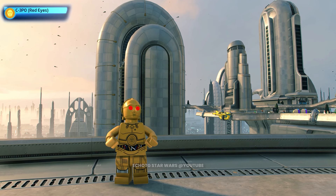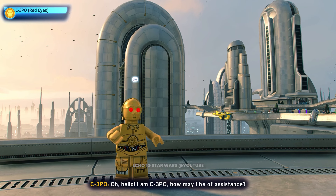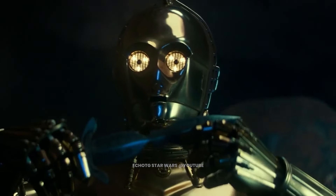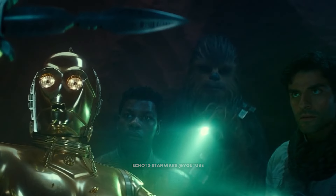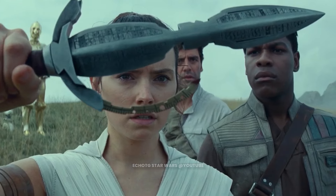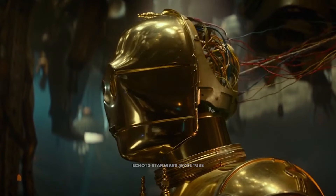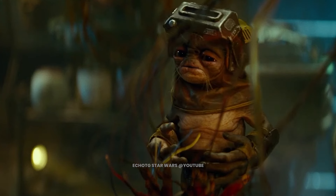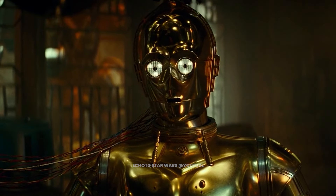This is C-3PO. Hello, I am C-3PO. How may I be of assistance? Programming from the Old Galactic Republic forbids C-3PO from speaking the ancient Sith language he translated from Ochi's dagger. To bypass that restriction, the droidsmith Babu Frick must initiate a complete memory wipe. Only then may he speak the inscription.